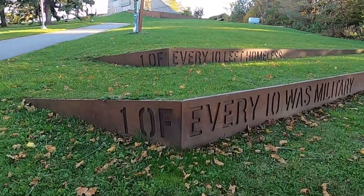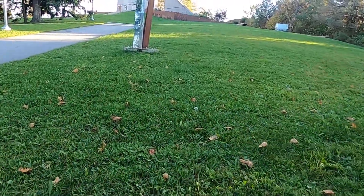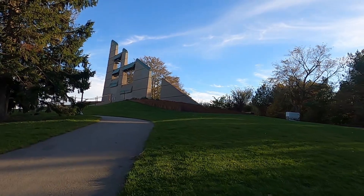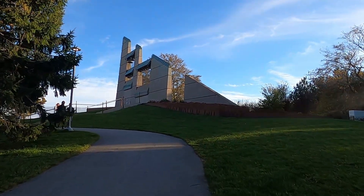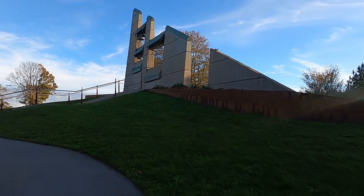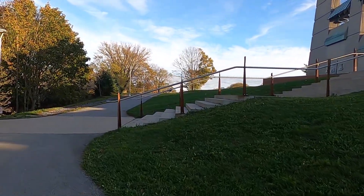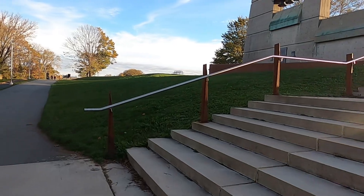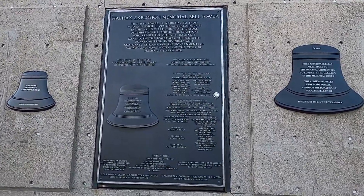Before we leave Halifax, there are two spots we want to visit to pay our respects. First is the monument to the people killed in the Halifax explosion of 1917. It was December 6th and a French cargo ship full of munitions called the SS Mont Blanc collided with the Norwegian vessel the SS Imo. Chaos ensued as over 1,700 people were killed and the city was almost completely leveled — the largest man-made explosion to date.